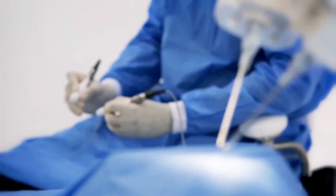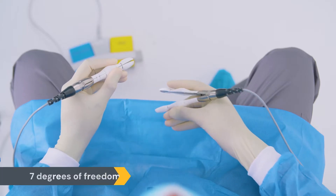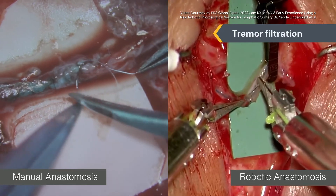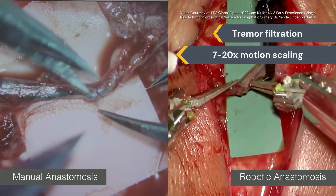Attached to the micromanipulators are the proprietary nano-wrist instruments — the world's smallest wristed instruments — featuring 7 degrees of freedom for wrist flexibility, tremor filtering technology, and 7 to 20x motion scaling for enhanced precision and control when handling delicate anatomy.